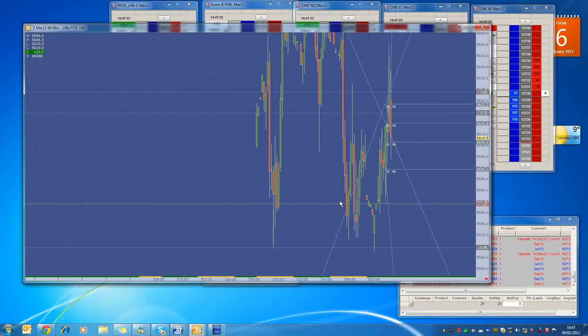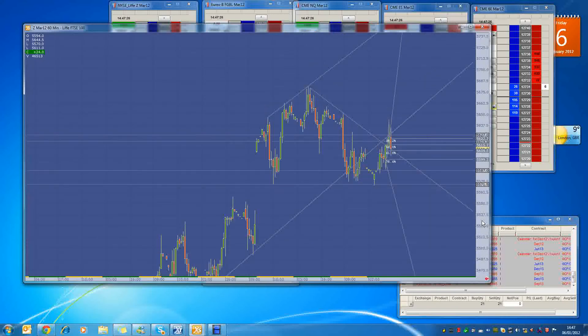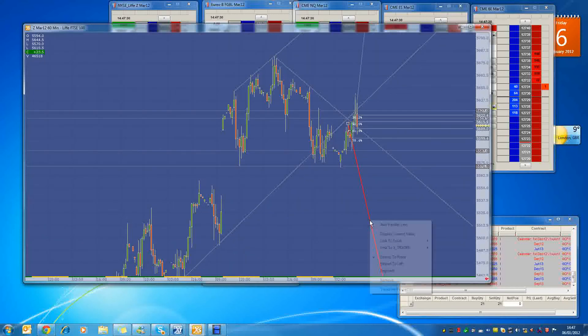If we go a bit longer term and look at a 60-minute chart, as you can see — let me just get rid of some of the lines — there is the 55.87 level over there, but after that, 16 ticks lower, is the 55.71 level, which is huge.